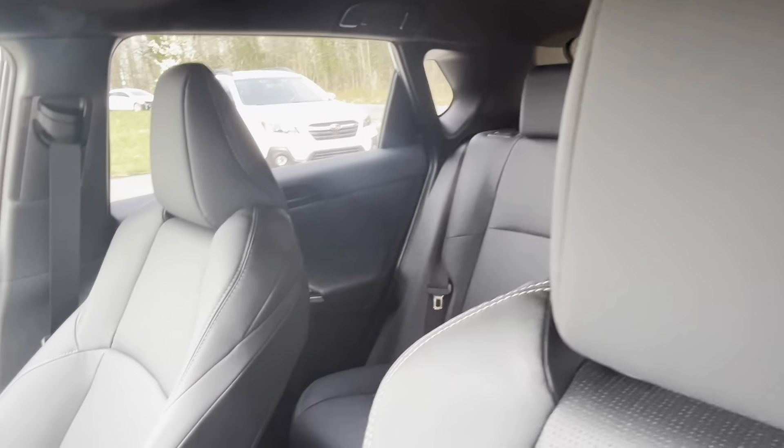One of the standout features of the Solterra Limited is its impressive range, allowing drivers to confidently tackle extended trips without worrying about frequent charging stops. Additionally, Subaru's extensive network of charging stations and partnerships with charging providers make it convenient to recharge on the go.